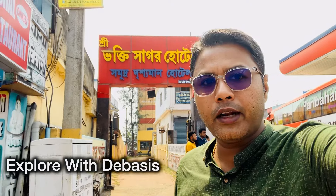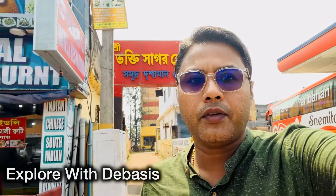Hello everyone, welcome back to my channel. Explore with Debasis. The hotel is located in Old Digha.